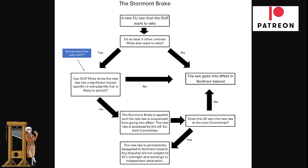What does the Stormont Break do? It allows members of the Northern Ireland Assembly to pull the brake on new EU law. It's more likely to be used by the DUP or the extreme Unionists in the Northern Ireland Assembly. We don't really expect it to be used by Sinn Féin, the SDLP, or the Alliance Party.